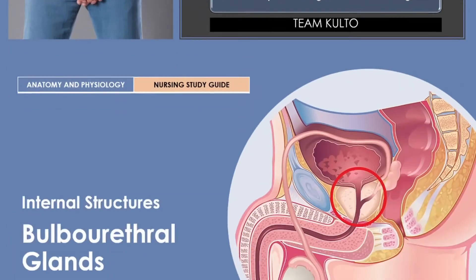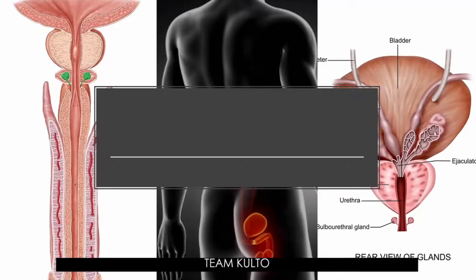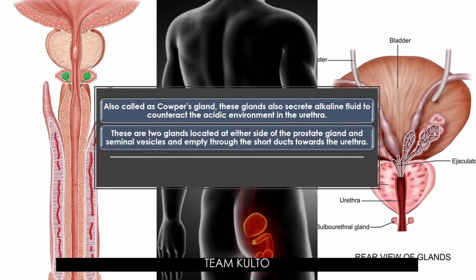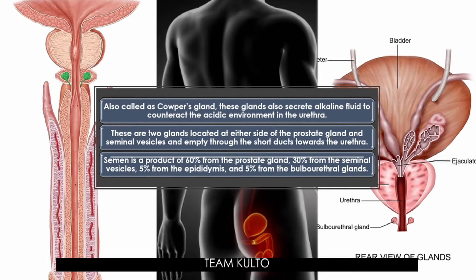The bulbourethral glands, also called Cowper's glands, secrete alkaline fluid to counteract the acidic environment in the urethra. These are two glands located at either side of the prostate gland and seminal vesicles and empty through short ducts towards the urethra. Semen is a product of 60% from the prostate gland, 30% from the seminal vesicles, 5% from the epididymis, and 5% from the bulbourethral glands.